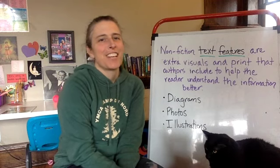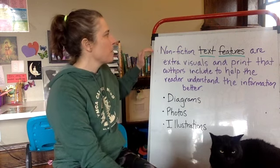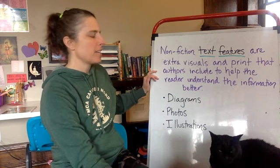Hi third graders! I'm back today and we're going to continue for Reader's Workshop talking about nonfiction text features. Remember, nonfiction text features are extra visuals in print that authors include to help the reader understand the information better.